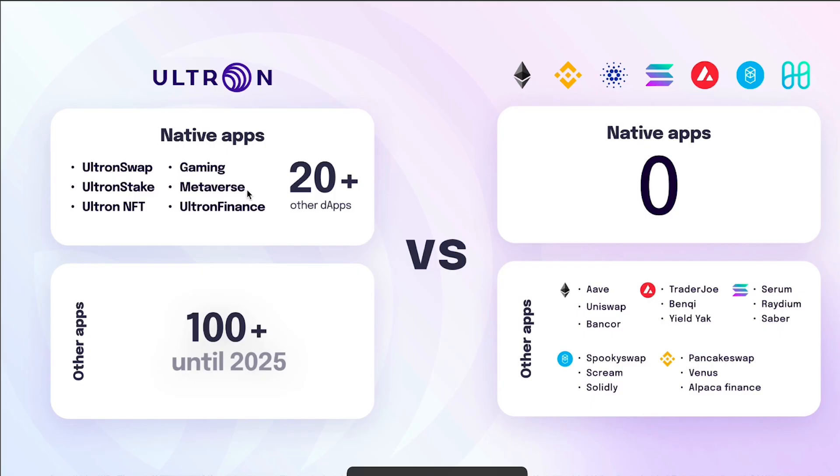Ultron has more than 20 native apps and is aiming to reach more than 100 native apps by 2025. On the other side, other blockchains don't have any native apps. For example, protocols like Aave, Uniswap, and Bancor are built on the Ethereum network, but they're built by other people, other protocols, other companies. Ultron is the only one that has its own native apps.